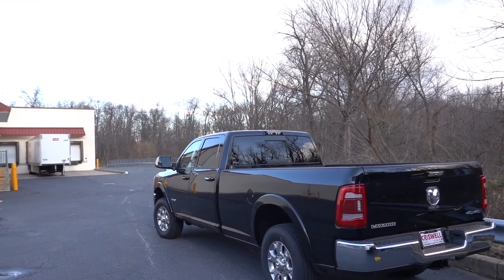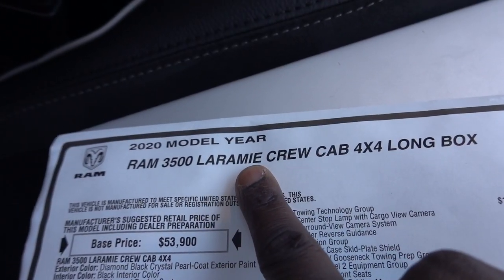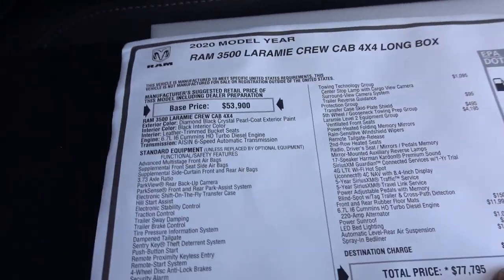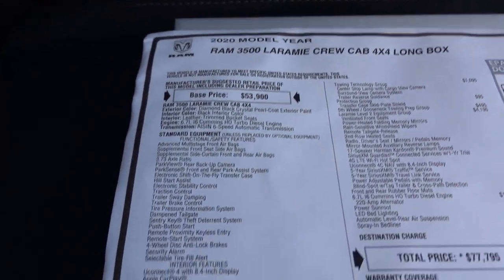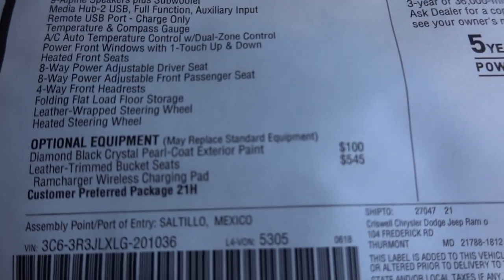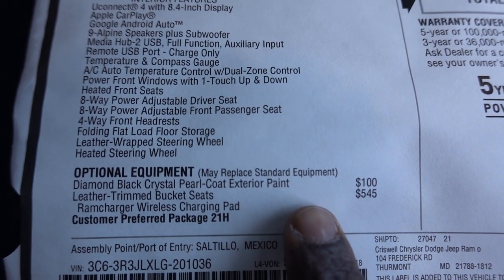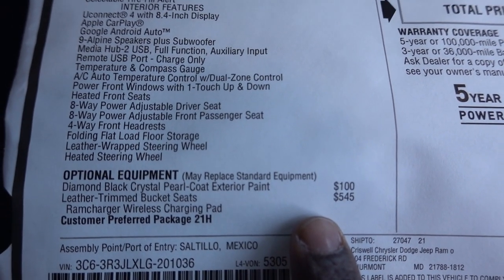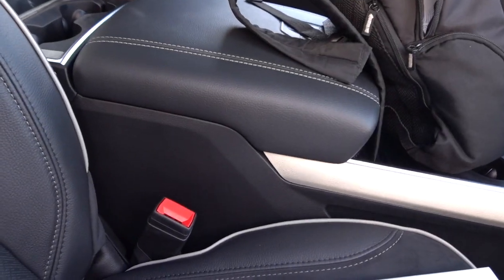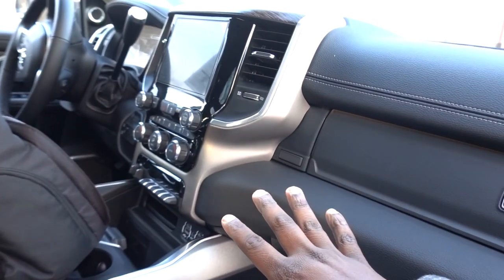The truck we're looking at today is the Laramie crew cab and it has a lot of options on it - a lot of expensive options. You do have the Diamond Black Crystal Pearl for $100. This does have the bucket seats on this truck too, and the towing technology group. It does not have the 12-inch display but it does have the cameras on the mirrors.